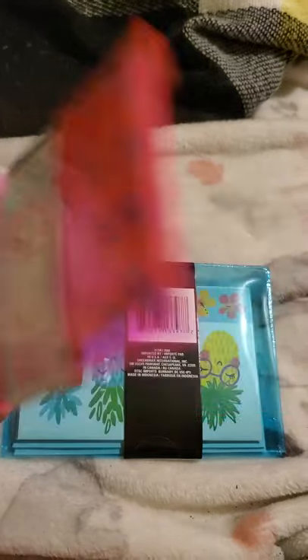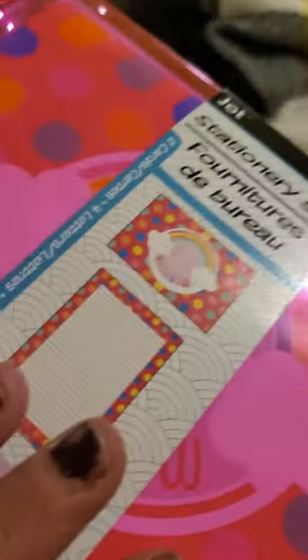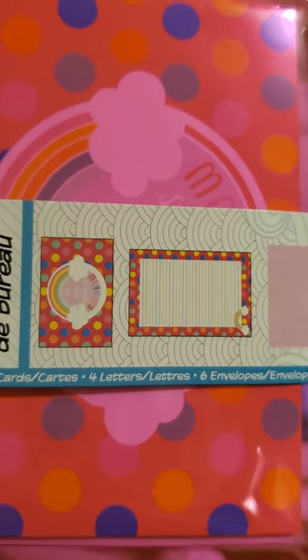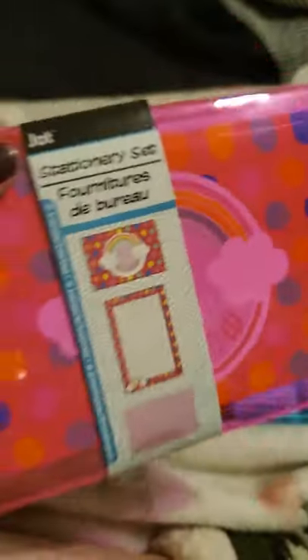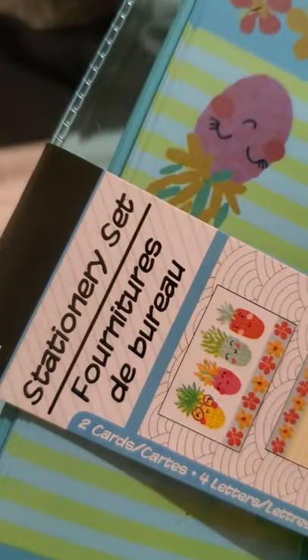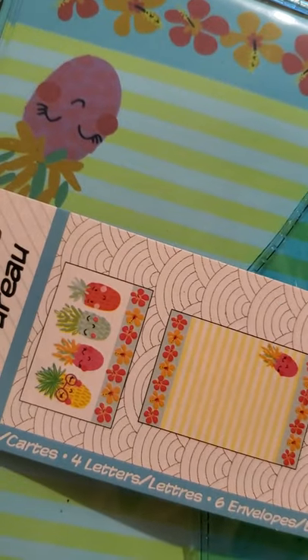Then in the stationery section, this is a stationery set by Jot. You get two cards, four letters, and six envelopes. I got this one with the rainbow design and another one. I thought they were adorable — it was the first time I'd seen them there.